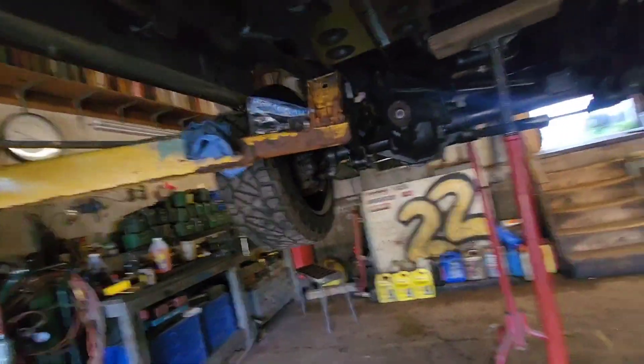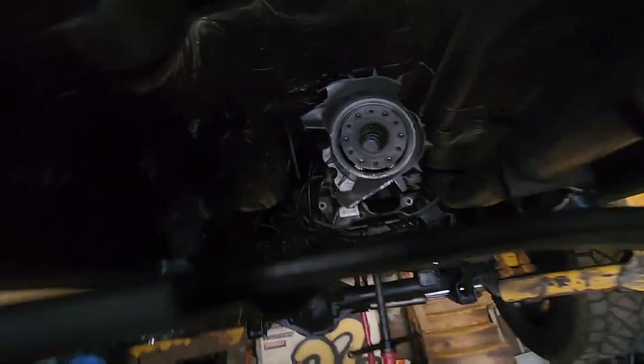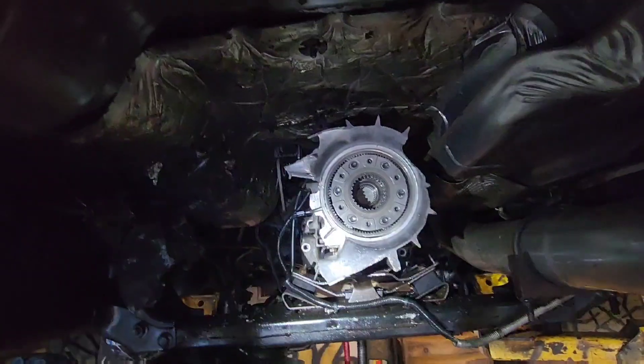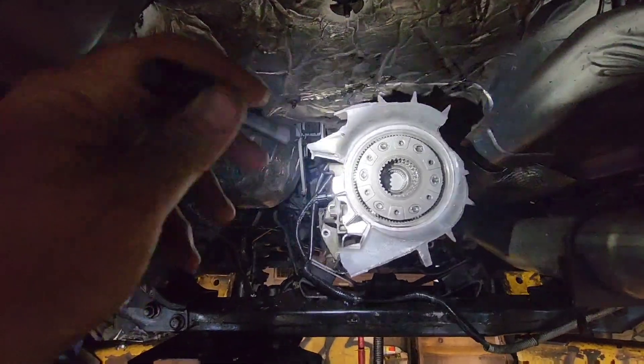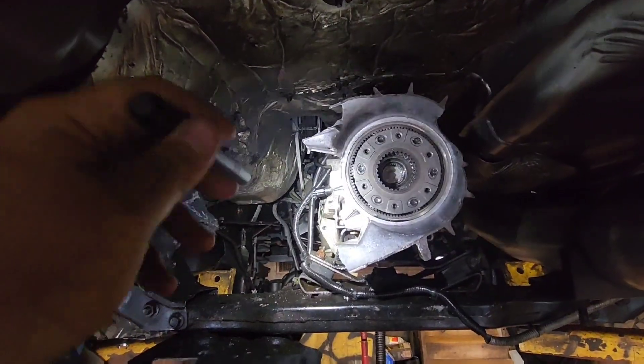We need to get a front drive shaft. We are missing half of the transfer case — it basically exploded, so there was like nothing left. Right now Fergie is working on pulling out that piece of the transfer case so we can have it completely removed and be ready for the new one.